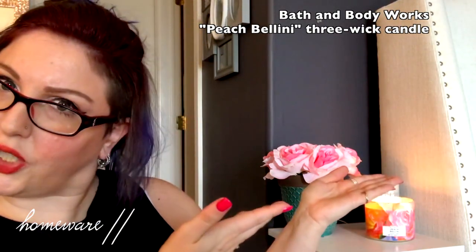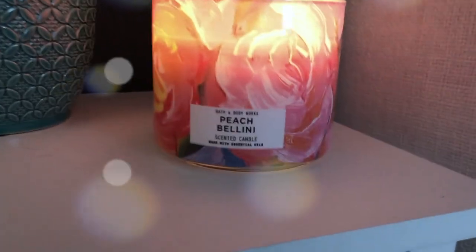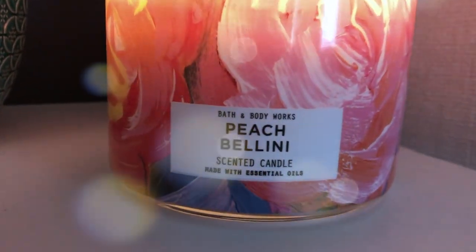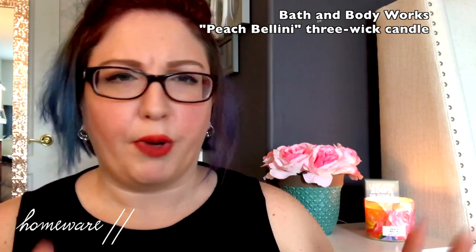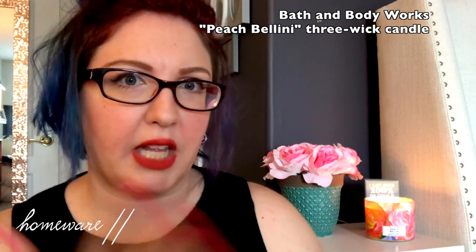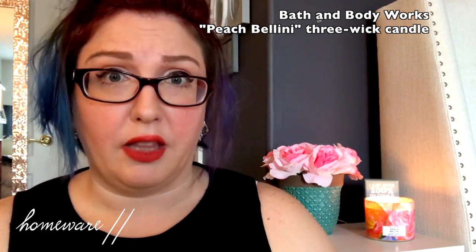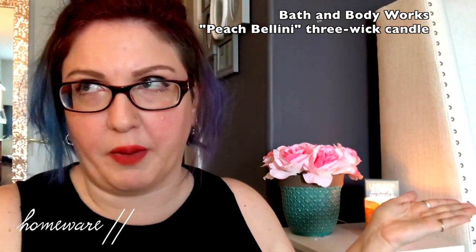For homeware, I'll insert a closer look, but it is this Bath & Body Works candle — the Peach Bellini fragrance. I actually got this for free on the Bath & Body Works website. They were running a special where their three-wick candles were $12.50 each and you got a free Peach Bellini candle with it. I bought the watermelon candle thinking I'd keep that and give this one as a gift, but I actually really like the peach, so I'm keeping it and giving the other one away. Free candle — that's perfect!